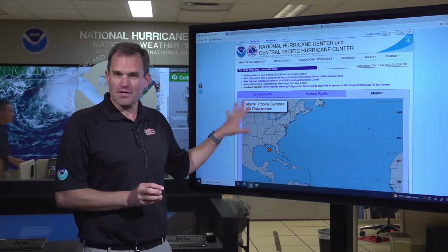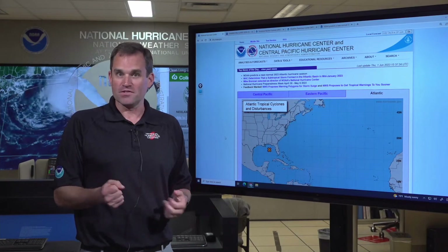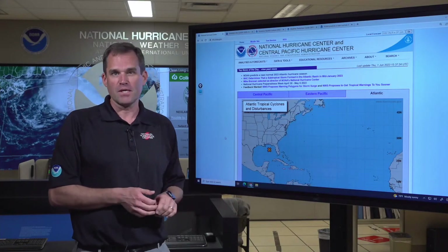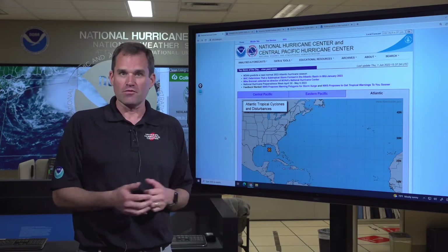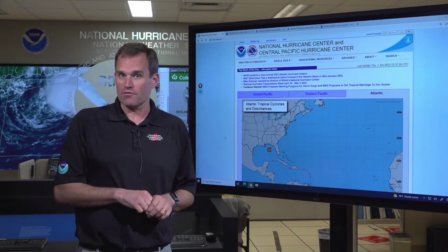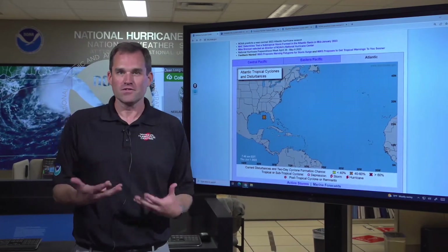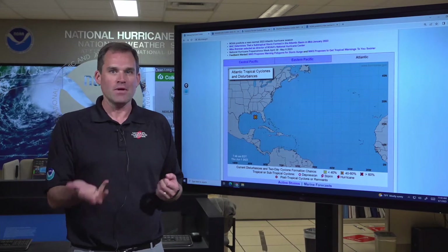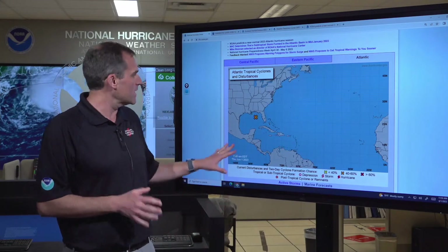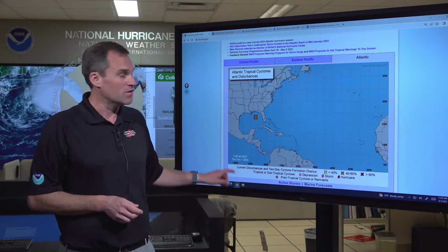I want to remind you that this is the Hurricane Center webpage at hurricanes.gov. This is a great place to go to stay up to date on systems that we're watching that could go on and become tropical depressions or tropical storms, and get all the forecast information you need. You can always go to your local National Weather Service office at weather.gov for local information. What I want to point out is a product called the Tropical Weather Outlook. This is our six-hourly product — it comes out at 8 a.m., 2 p.m., 8 p.m., and 2 a.m. Eastern Daylight Time every six hours during hurricane season, and it tells you what's going on in the tropics in terms of systems that the Hurricane Center is monitoring.